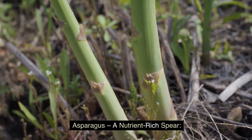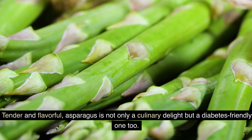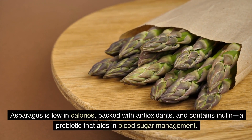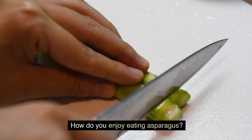Asparagus — a nutrient-rich spear. Tender and flavorful, asparagus is not only a culinary delight but a diabetes-friendly one too. Asparagus is low in calories, packed with antioxidants, and contains inulin, a prebiotic that aids in blood sugar management. How do you enjoy eating asparagus?